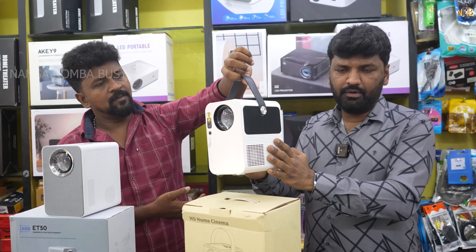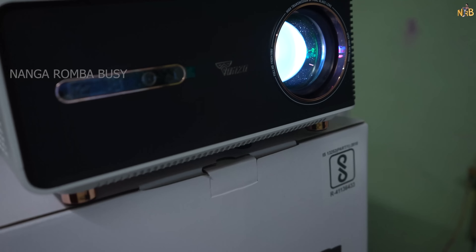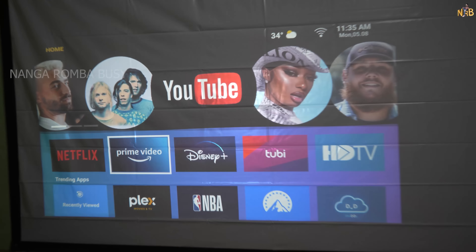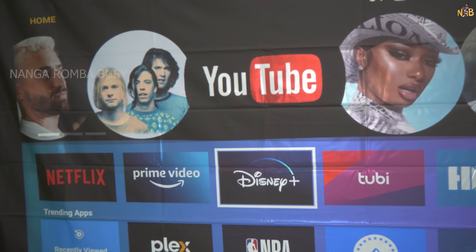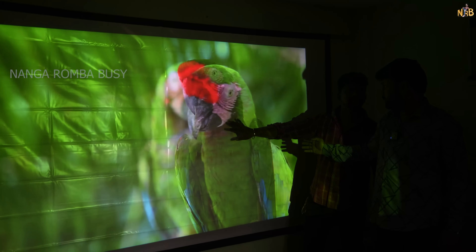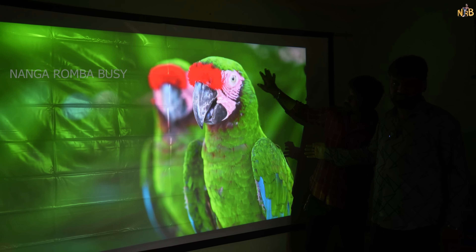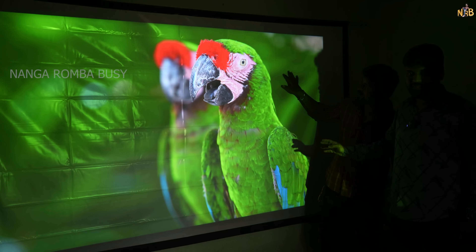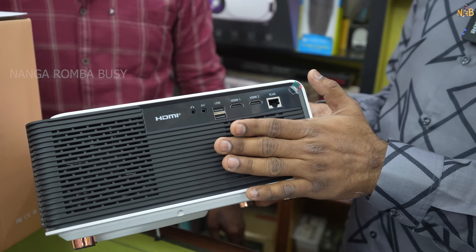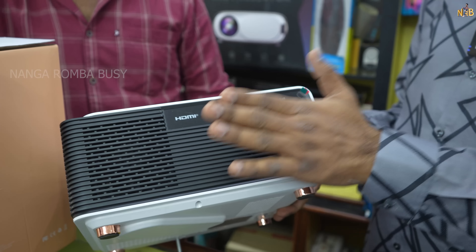Next, we have a super projector at a lower price point. The model is Movie Box 21. This feature is fully auto-focus — there is no manual touch needed. This is a 9,000 luminous model. You can set it up as a full HD TV. There are AV options, HDMI, USB, LAN port, inbuilt Wi-Fi, YouTube, Miracast, and full on-ride support.